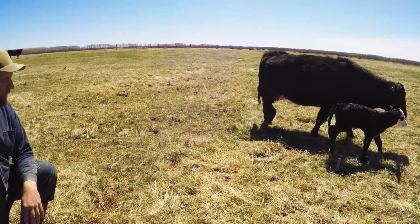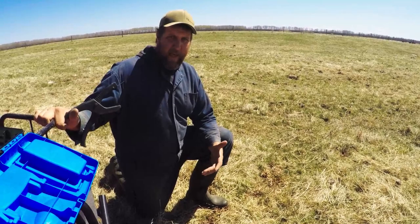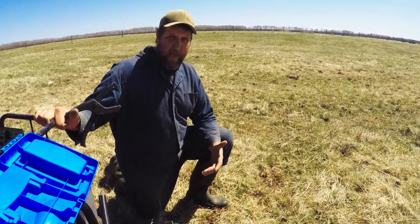Beautiful little heifer calf. Okay, that's going to wrap it up for this video. We've done all kinds of things: washed the barn, cleaned the barn, tagged some calves, fixed the water trough, saw some wildlife, all kinds of stuff. Thanks for tuning in, thanks for watching. Like the video, give me a thumbs up, subscribe for more fun — we'll see you next time.